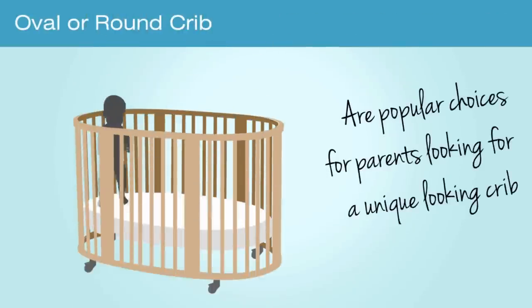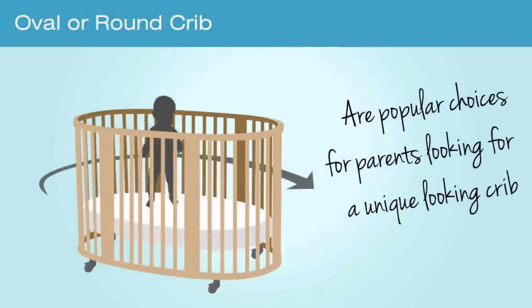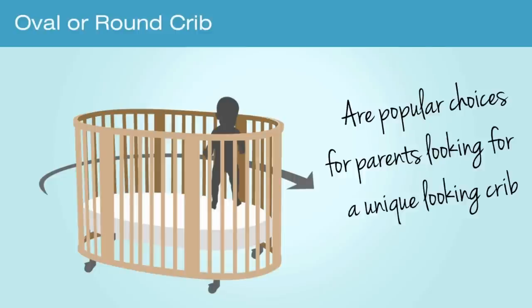An oval or round crib are popular choices for parents looking for a unique crib. They go in the center of the nursery and they allow baby to see all around.